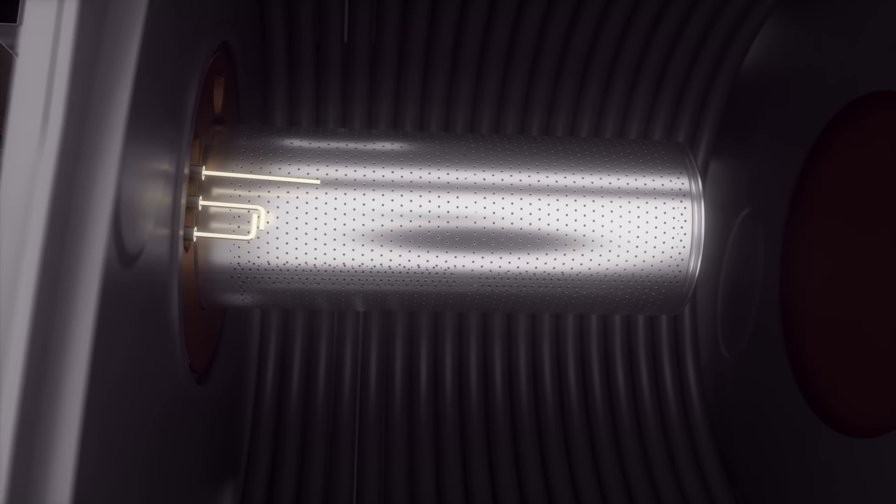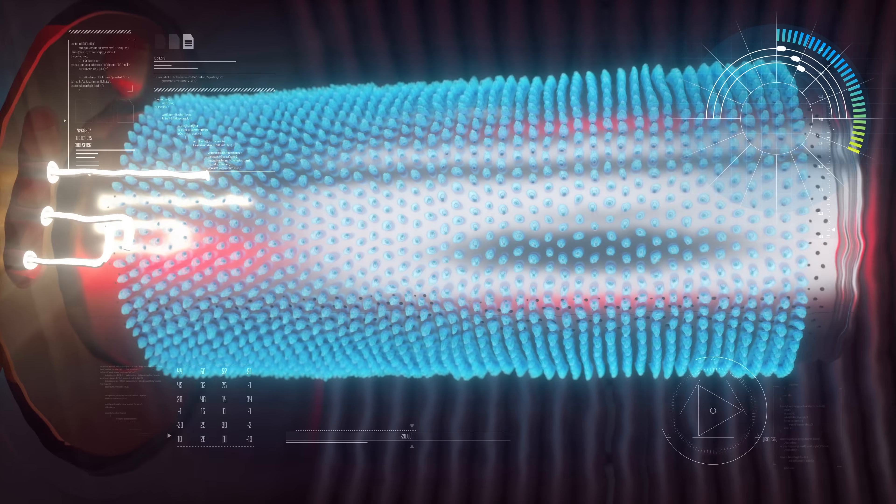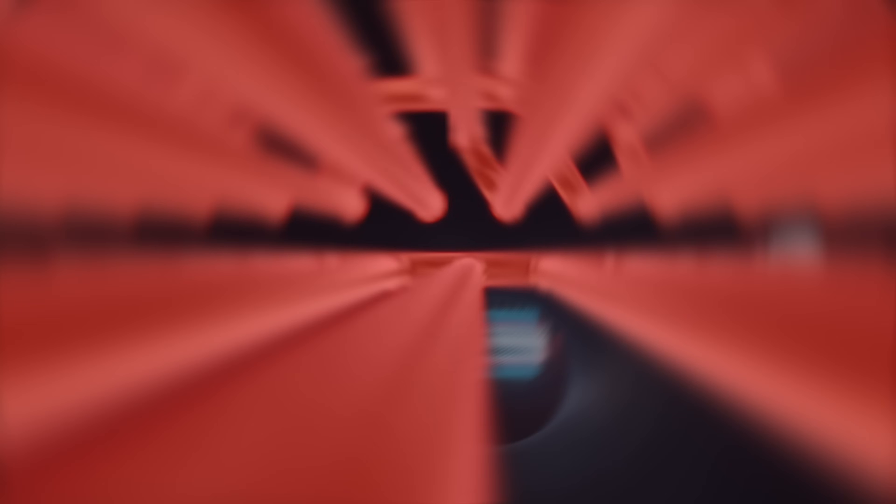With up to a 30 to 1 turndown ratio, the Wiesmann modulating matrix cylinder burner meets low NOx requirements and offers the highest water volume in class. No primary boiler pump required.